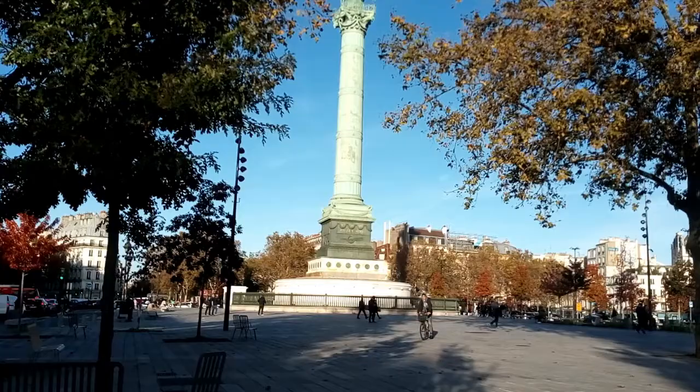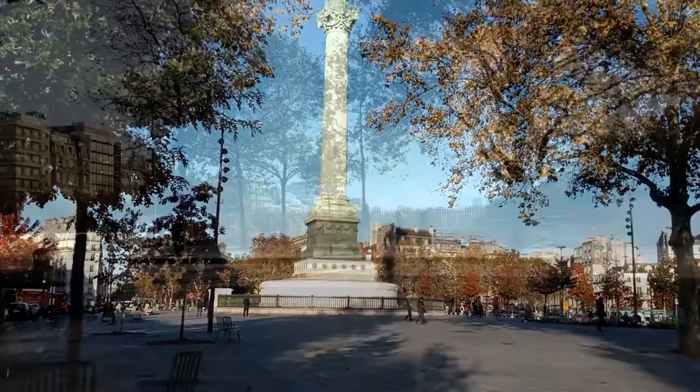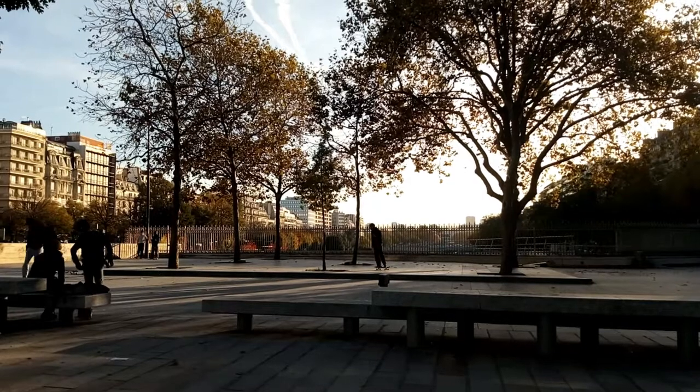And then we reach the Bastille, which may be famous for being stormed to release its only, presumably lonely, prisoner. But these days, it's a nice place for people to meet up, and maybe watch the skateboarders.